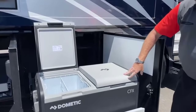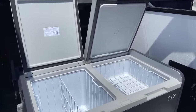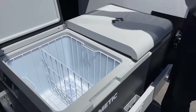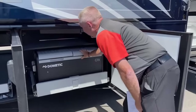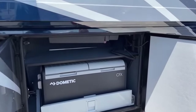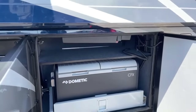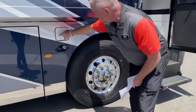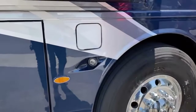You've got the new Dometic CFX refrigerator freezer on a slide tray — you can set one unit to be a freezer and one to be a refrigerator. It pulls out far enough so you're not interfering with your slide. Also new this year, they've put a shelf above it to utilize that previously wasted space. On this side you also have the diesel fill, so you've got diesel fill and DEF fill on both sides.